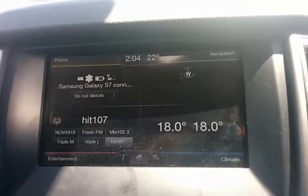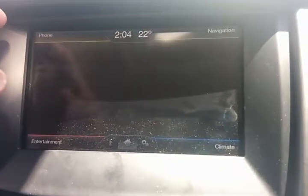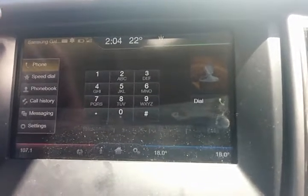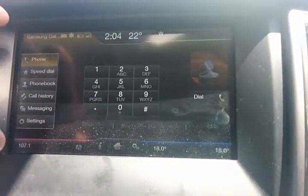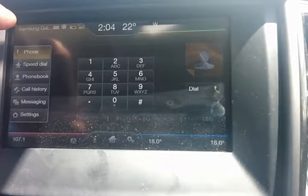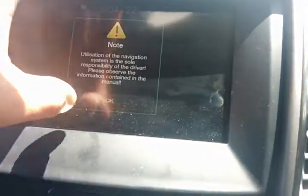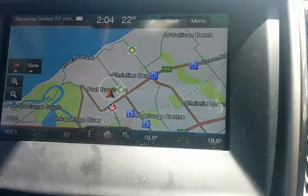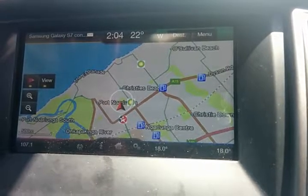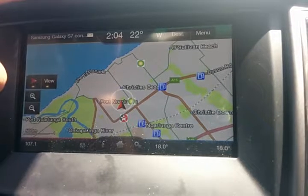Apart from that, you've got your main communication unit which is a four-point communication system, and it also incorporates your SYNC system. With your tech pack you've got Bluetooth streaming, Bluetooth connectivity for your phone, and you can actually listen to and write text messages through voice with the car — very handy especially if you're on the road a fair bit. The top right hand side incorporates your navigation, so you've got satellite navigation built in where you can simply type in your destination, press go, and it'll take you via the fastest route.